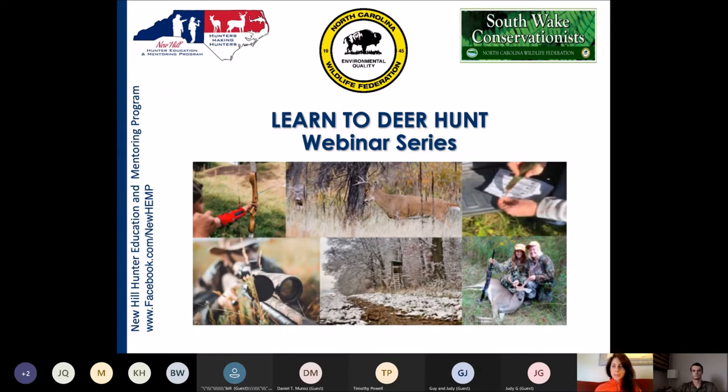Welcome everyone. This is our 10th webinar in the 15 webinar series, Learn to Deer Hunt. I'm Dr. Liz Rutledge, Director of Wildlife Resources at the North Carolina Wildlife Federation. This series offers a dynamic lineup of presentations and materials curated by the New Hill Hunter Education and Mentoring Program, covering topics from pre-season scouting to processing. It's hosted by the North Carolina Wildlife Federation in conjunction with its South Wake Conservationist chapter.